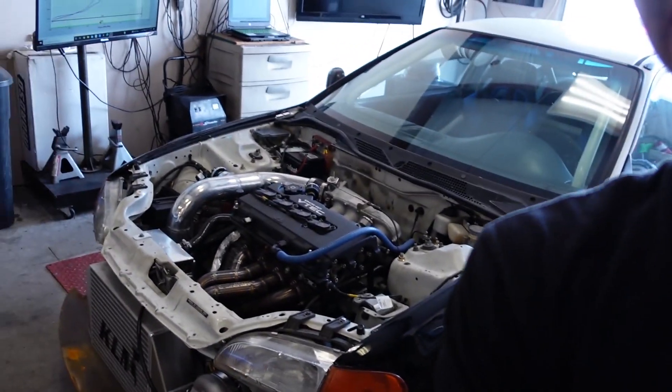Hey guys, welcome back to the channel. This is going to be kind of a different way to start the video. I wasn't even going to put this on the video, honestly. It's my Honda Civic I've got over here on the dyno. But I was playing with the cam degree and just found some ridiculous power. Let me show you.